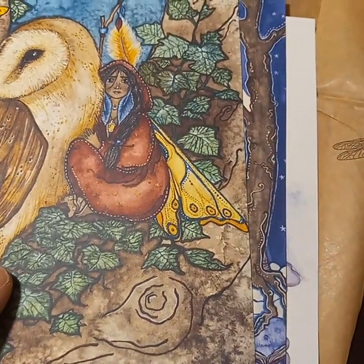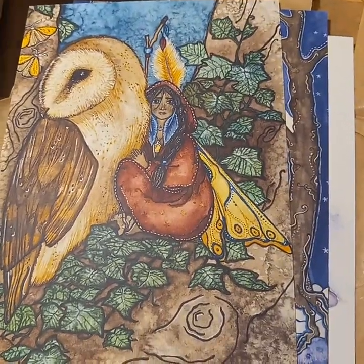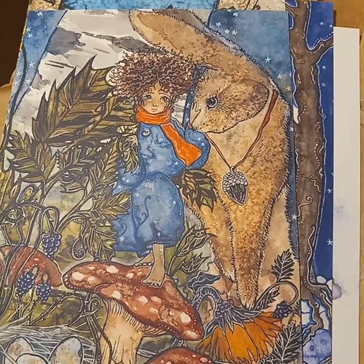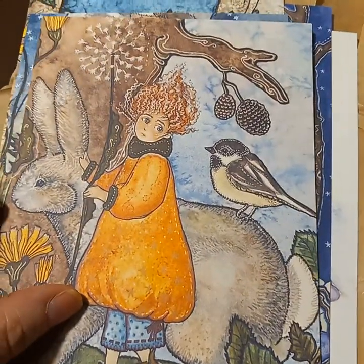She makes getting a package from her so special. Watching her videos is like a little glimpse into her world and into her inspiration.